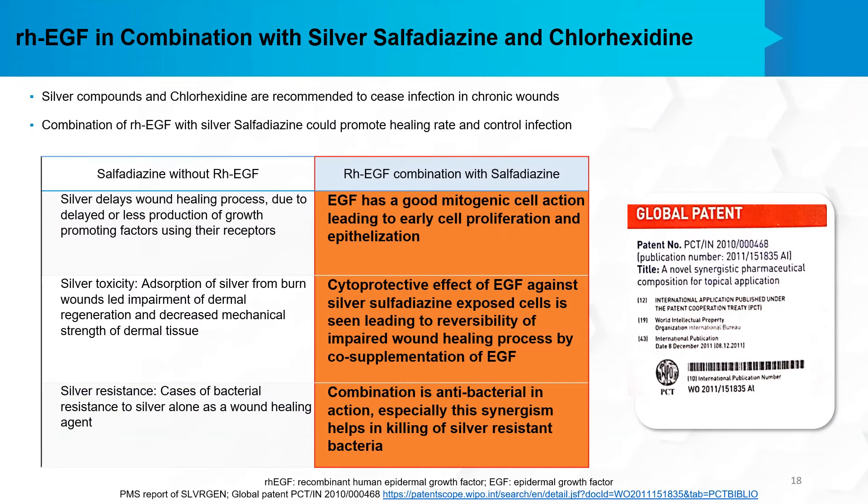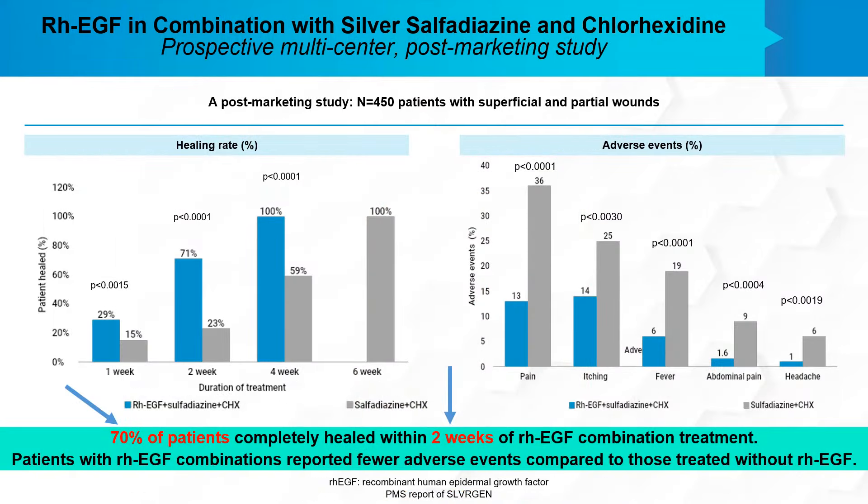A number of topical agents have come to market using recombinant human epidermal growth factor in combination with silver sulfadiazine and chlorhexidine. Silver compounds and chlorhexidine are recommended to control infection in chronic wounds, and it was hypothesized that combining recombinant human EGF with silver sulfadiazine would promote healing rate and control infection. A prospective multi-center post-marketing study with one of these agents, called Silvergen, reported that 70 percent of patients completely healed within two weeks of recombinant human EGF combination treatment.